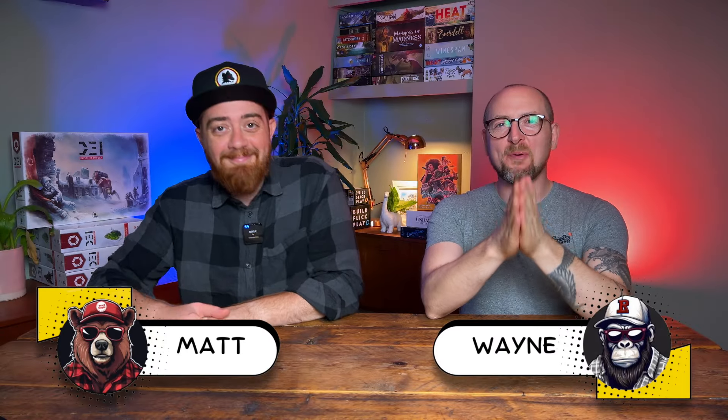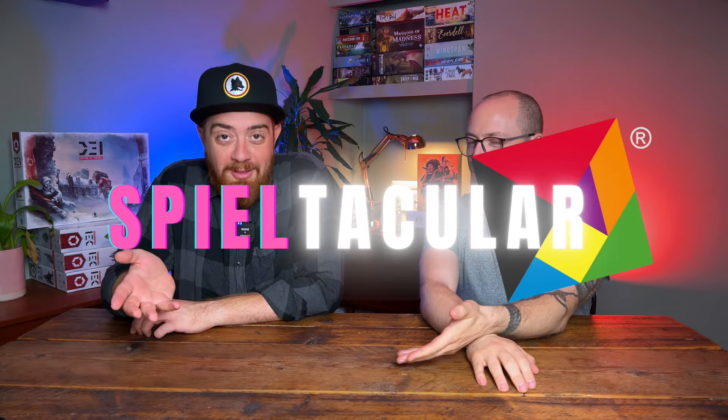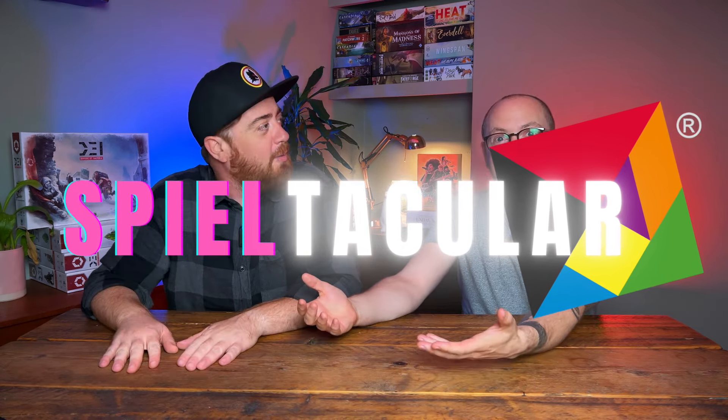Hello and welcome to Board Stupid. My name's Wayne, and I'm Matt. And this is the continuation of the Spieltacular — it's not a week, it's a whole month. There is so much content that we need to bring to you about this amazing event, the biggest board gaming event of the year.